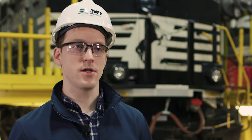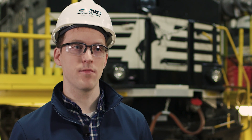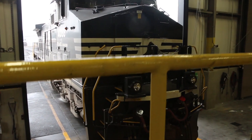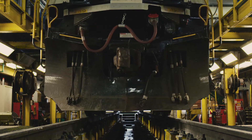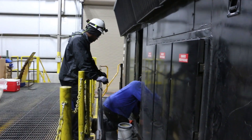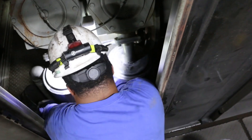And then we're automatically generating a work order against those locomotives using the software that they've developed to route those locomotives to a shop, apply a standard inspection procedure to those locomotives, and then ultimately get those locomotives repaired before they can disrupt the operation.